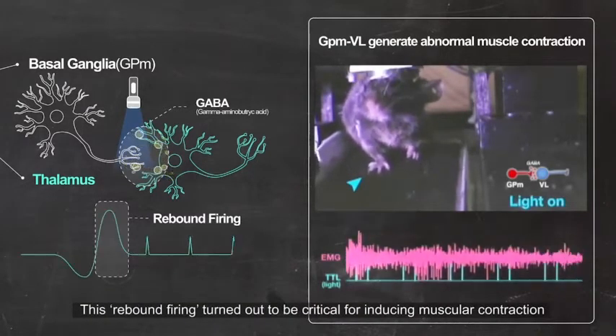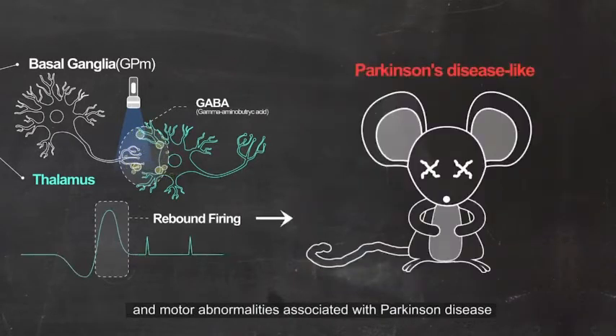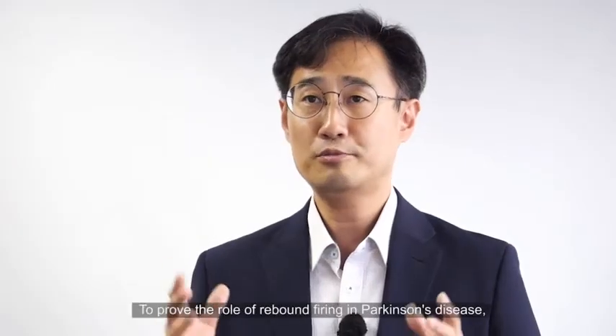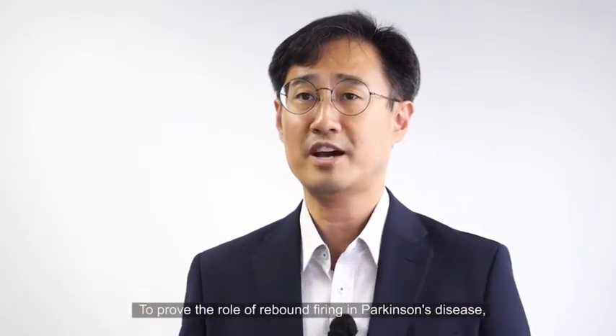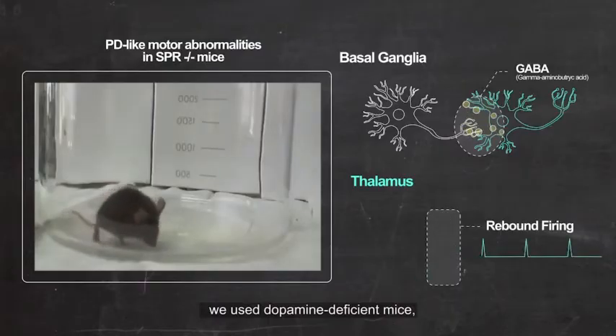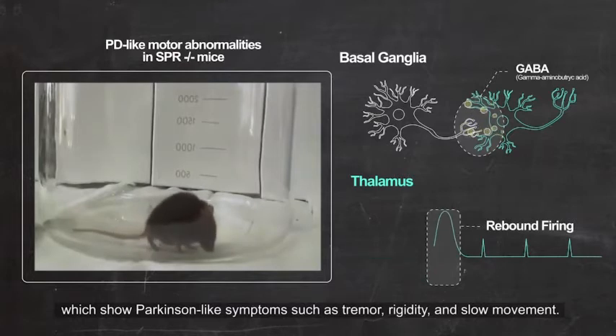This rebound firing turns out to be critical for inducing muscular contraction and motor abnormality associated with Parkinson's disease. To prove the role of thalamic rebound firing in Parkinson's disease, we used dopamine-deficient mice which show Parkinson-like symptoms such as tremor, rigidity, and slow movement.